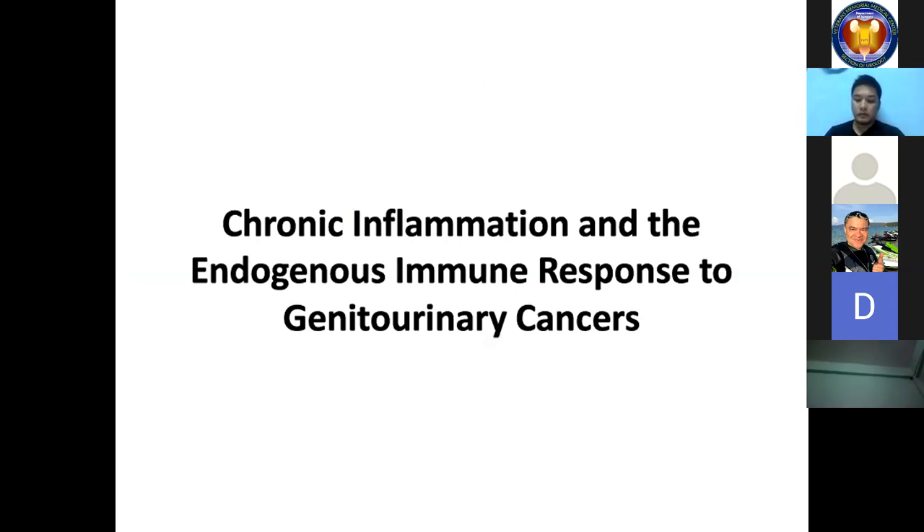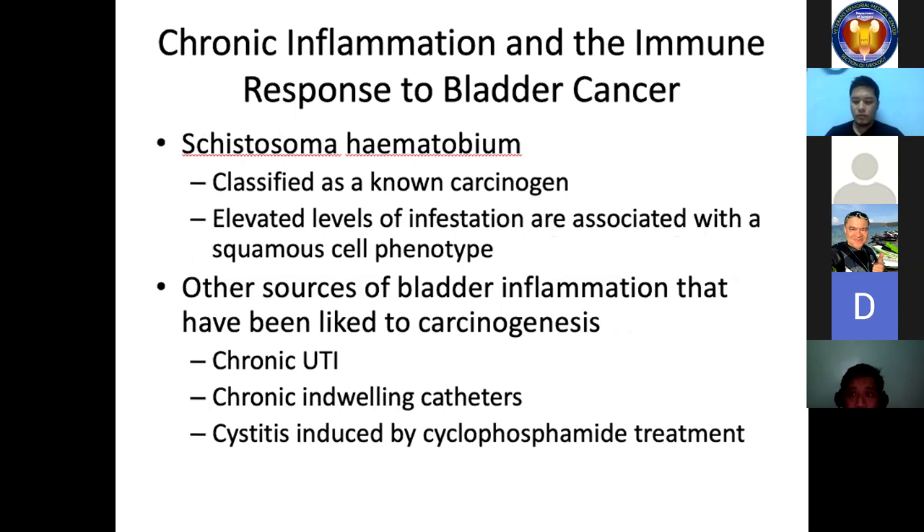Although the immune-editing hypothesis suggests that anti-tumor immune responses are generally beneficial, those data must be considered alongside data suggesting that inflammation can promote tumor progression. Human and animal studies show that inflammation has a clear role in the development of bladder cancer and likely plays a role in prostate cancer as well. Among genitourinary malignancies, bladder cancer provides the strongest evidence for a link between chronic inflammation and carcinogenesis. Schistosoma haematobium infection has been classified as a known carcinogen by the International Agency for Research on Cancer, with elevated infestation associated with a squamous cell phenotype.